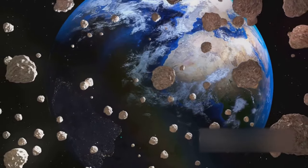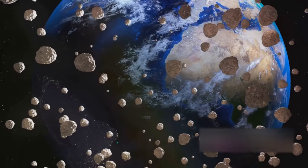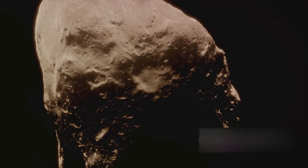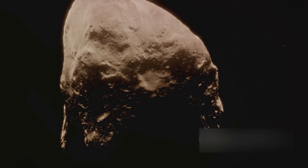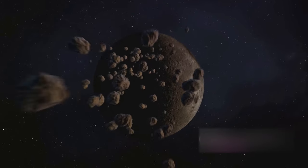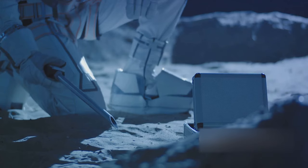It was tasked with reaching out to an asteroid millions of miles away from our home planet, gathering samples, and returning safely. Bennu, the target of this mission, was not just any asteroid. It was chosen for its proximity to Earth and its composition, which is believed to be a snapshot of our solar system's raw materials that led to the formation of life on Earth. This makes Bennu a time capsule and a treasure trove of information waiting to be unlocked.